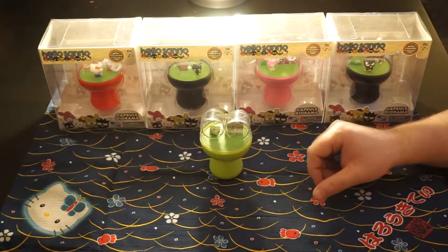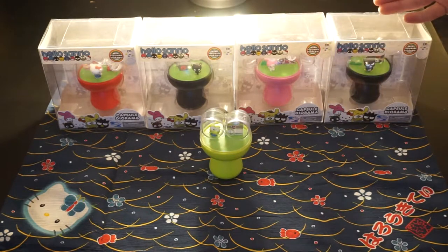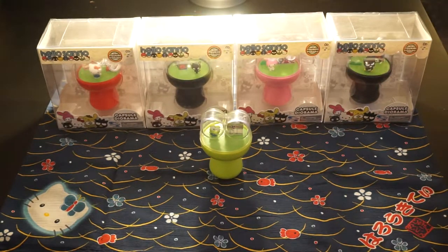Hey guys, so today we have the Hello Sanrio capsule diorama figures from Toynami. There's five in the lineup. I did pick up all five because I love the classic Sanrio characters. I like the Sannex characters too, but these are my favorites — ones I grew up alongside in the 80s.